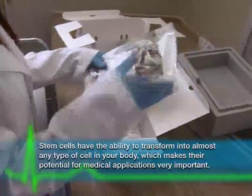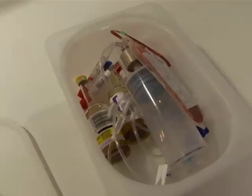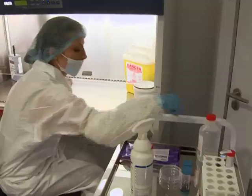The oldest known stem cell transplants are what we refer to as a bone marrow transplant. It was discovered that the stem cells used in bone marrow transplants are also available in the umbilical cord blood of newborn babies.